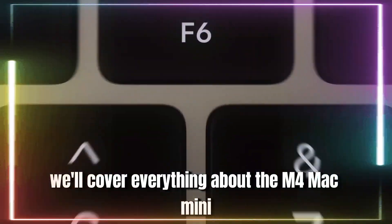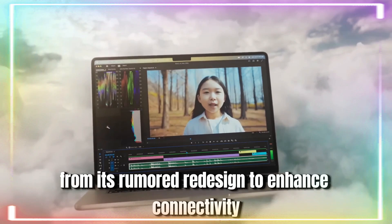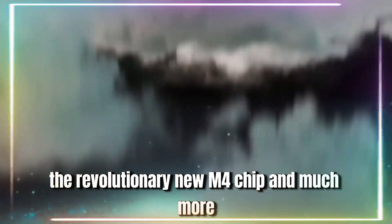In this video, we'll cover everything about the M4 Mac Mini, from its rumored redesign to enhanced connectivity, the revolutionary new M4 chip, and much more.